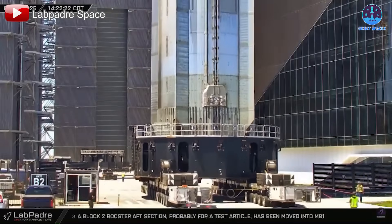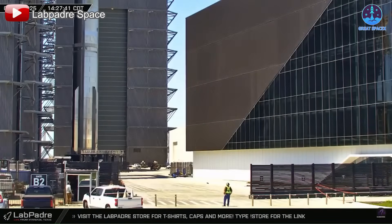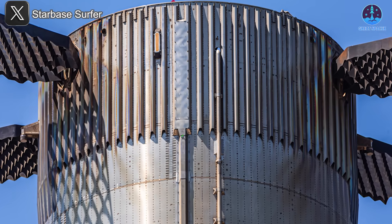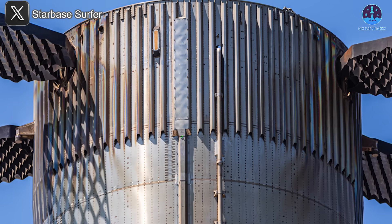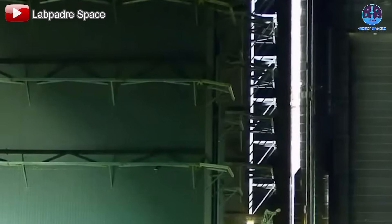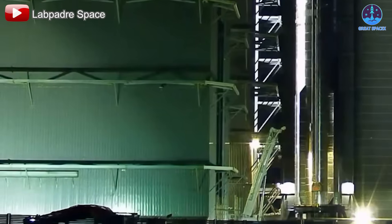Right next to B-14 is B-15, which recently returned to Megabay 1 from the Rocket Garden. It is currently being inspected and prepared, with many speculating that it's being readied for Flight 11. Like B-14, key systems such as the Raptor engine installation, grid fins, and fuel tank preparation will be the focus of this phase. Also in Megabay 1, B-16 is believed to be receiving its engines after successfully completing cryogenic testing. Since it is expected to fly on Flight 10, the pace for this final integration is steady but not rushed.